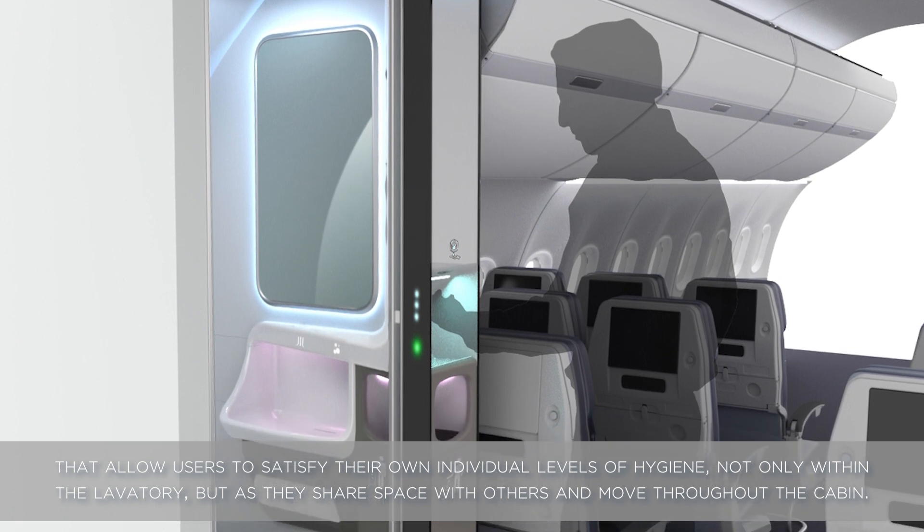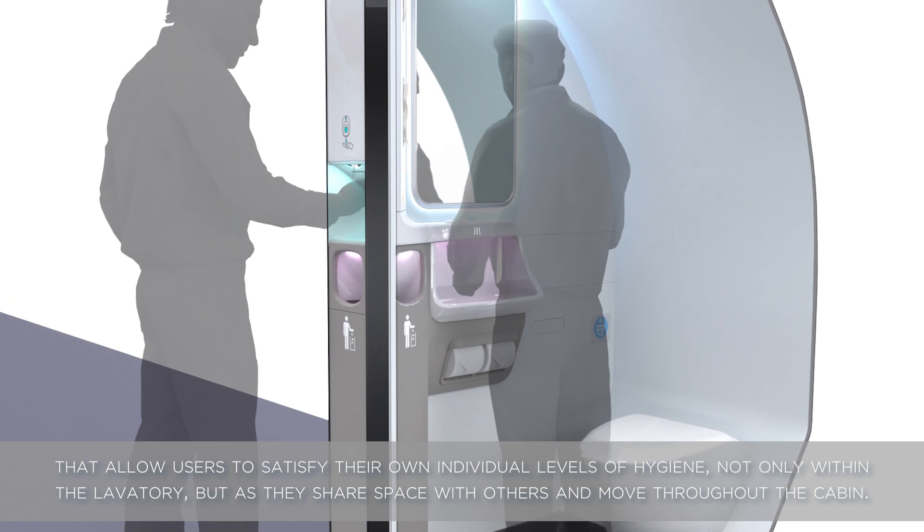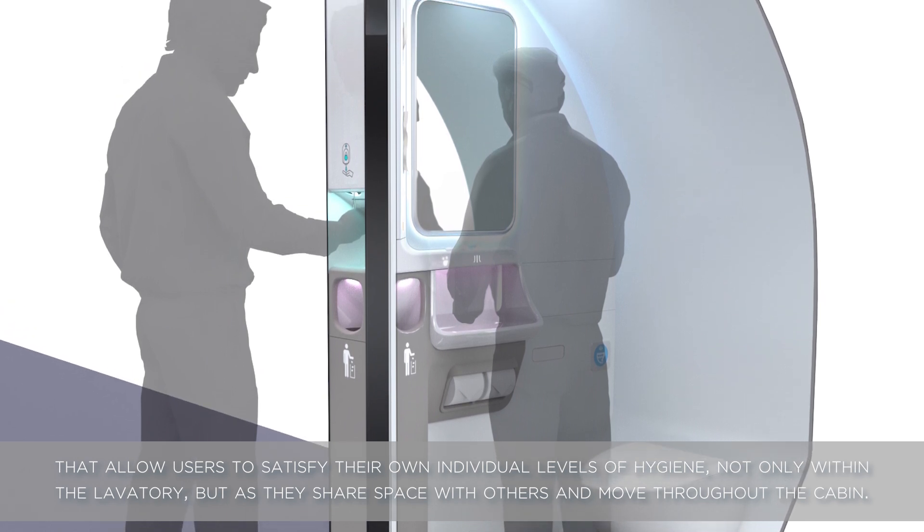to satisfy their own individual levels of hygiene, not only within the lavatory but as they share space with others and move throughout the cabin.